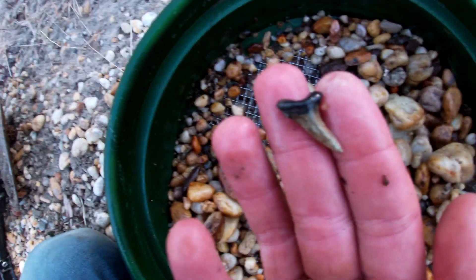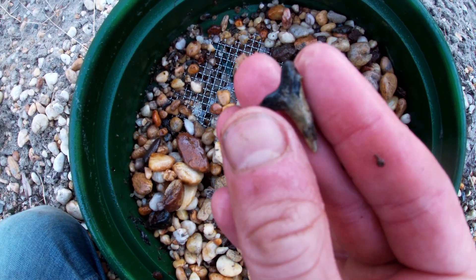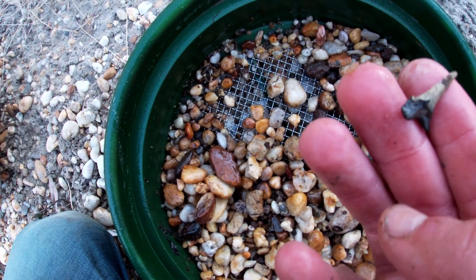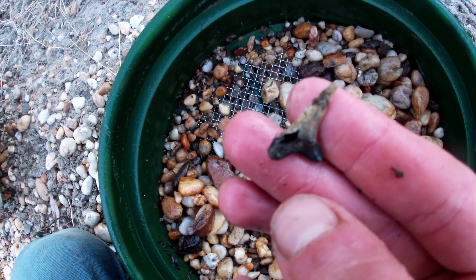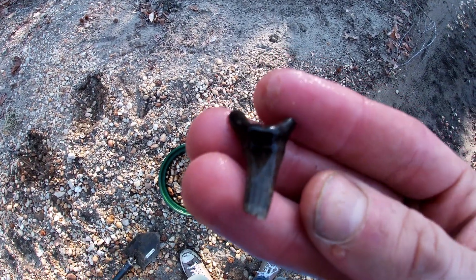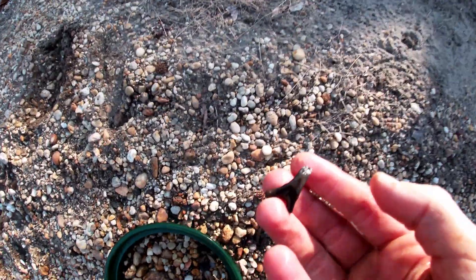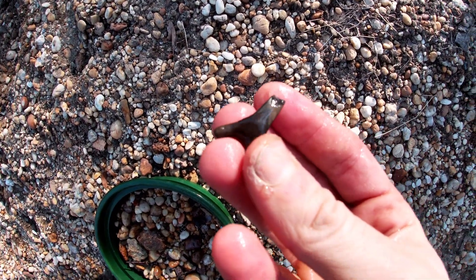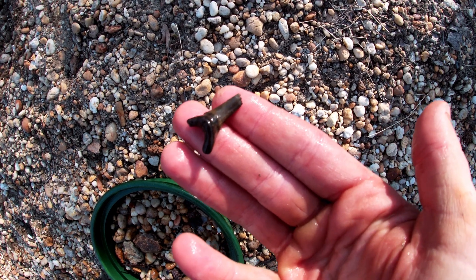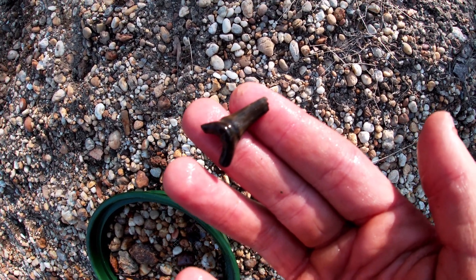Just found this one in the sifter — it's pretty cool. It looks like all the color's been leached out of the enamel; it's pretty dulled down and fragile. Would have been a pretty nice one if the tip wasn't broken. It's got a good root, just the tip's broken off. Always seems to go that way.